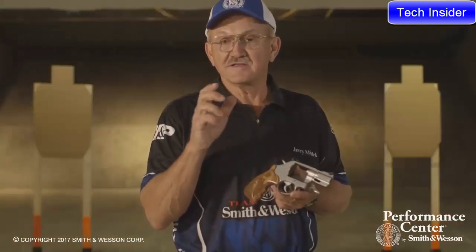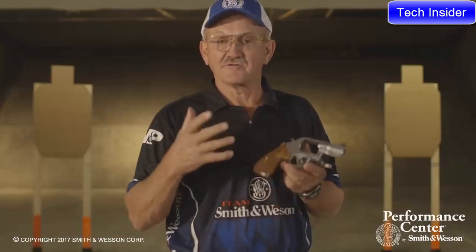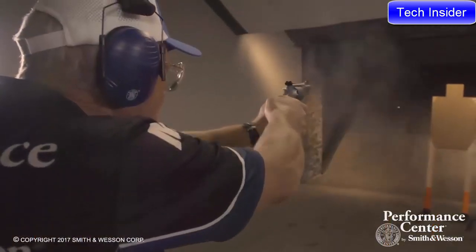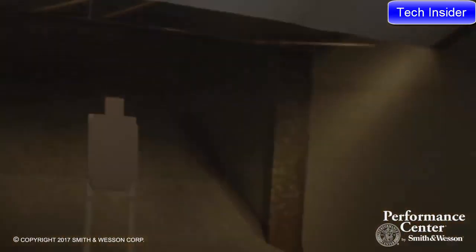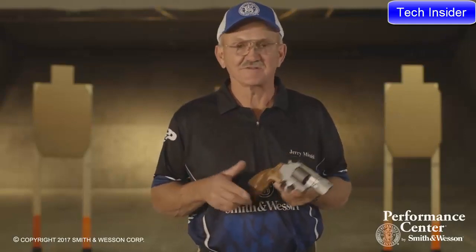Another feature is the Performance Center tuned double-action trigger. It's hard chrome plated, they do a trigger job on it, and it comes with the Boss mainspring, making for a very crisp and consistent trigger. For more information on the Performance Center 986 9mm revolver, you can visit the Smith & Wesson website.